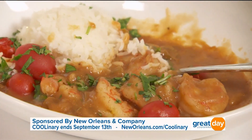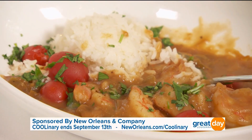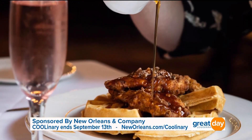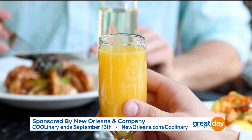So what nights can folks do dinner? We're doing dinner Thursday, Friday, and Saturday nights. And then we also have our brunch on Friday, Saturday, and Sunday mornings. It's best to make a reservation, but we're happy to take everybody that comes.